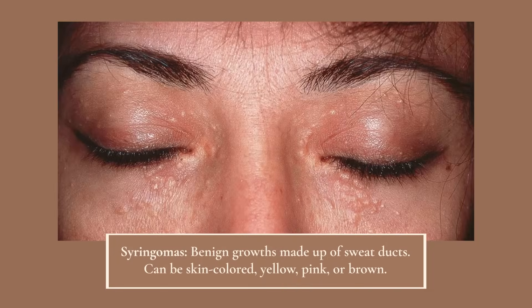Another skin condition commonly mistaken for milia is something called syringomas. These are little sweat duct dilations that proliferate under the eyes and can look very similar to milia and to Fordyce spots. They are small, white to clear to yellow bumps. They can appear in other areas on the face and even on the neck, but they're one of the more common things people come in asking for milia removal — and then I have to tell them they're syringomas.